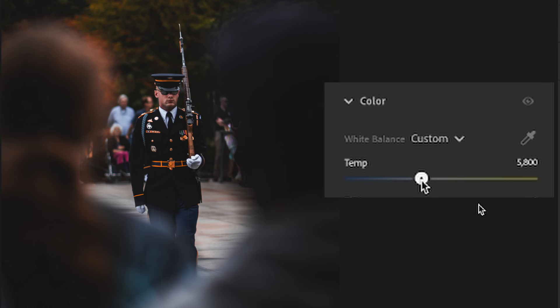Mastering white balance isn't just about getting accurate colors — it can also be a creative tool. By intentionally tweaking the white balance and allowing certain colors to come through, you can give certain emotions or feelings to your images. For instance, you can warm up a scene just by dropping your white balance to the warmer tones and give that more cozy, nostalgic feel.